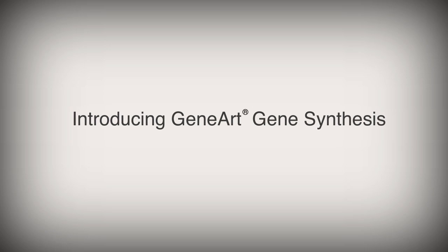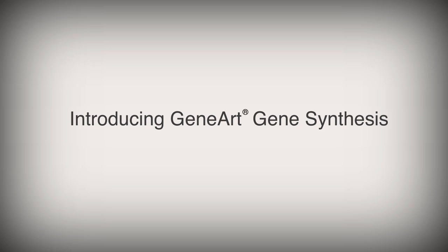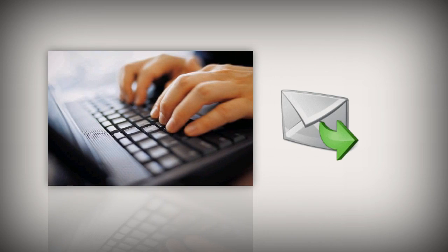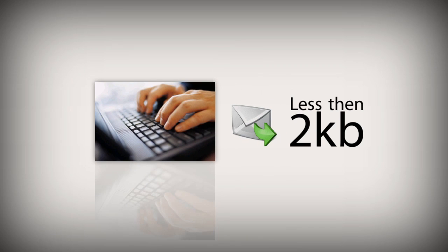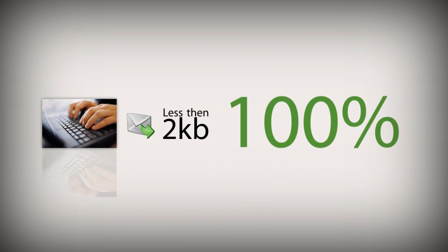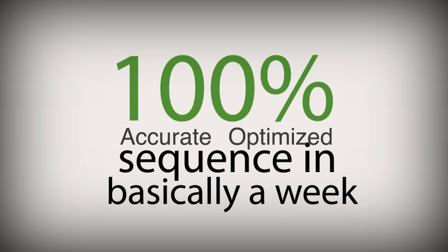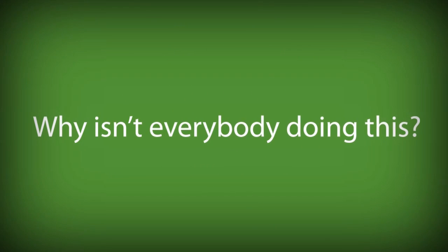So what does the Genox solution do to reduce that? Gene synthesis is — you type your sequence onto the computer and send it. And if it's less than 2 KB, you get 100% accurate, maybe optimized if you want it, sequence in basically a week. And you don't have to worry about sequencing anything. Why isn't everybody doing this?